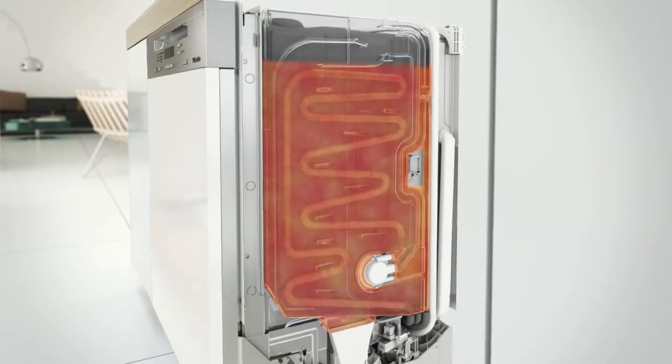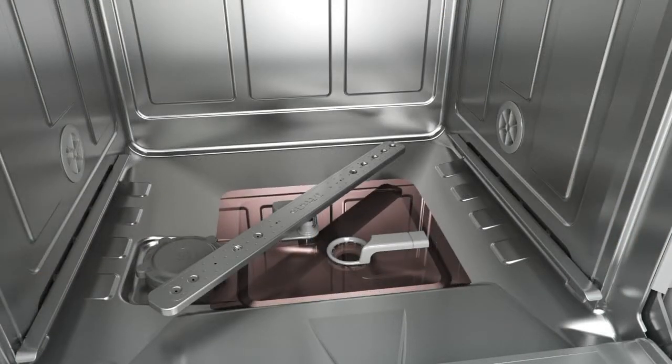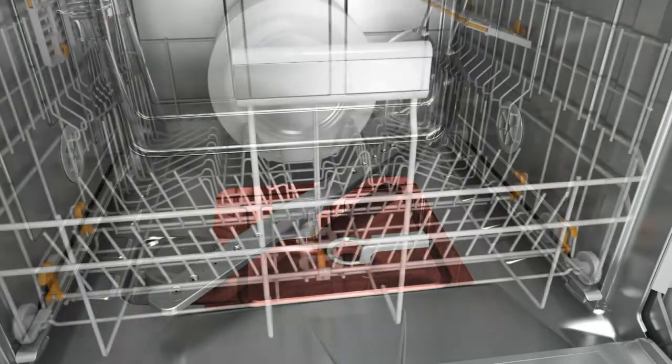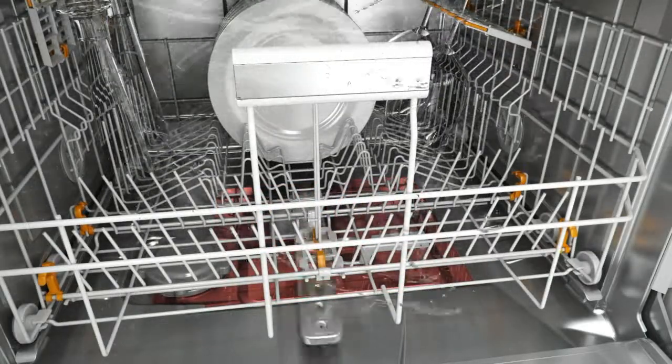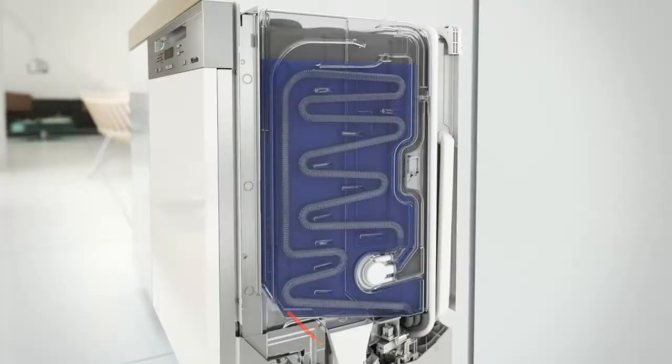The preheated fresh water now enters the cabinet. Thanks to the prior exchange of heat, considerably less energy is needed to heat up the water to the required temperature. The next stage of the program can now commence. The heat exchange process in the Ecotech heat storage system is repeated after each program stage, thereby saving valuable energy each time.